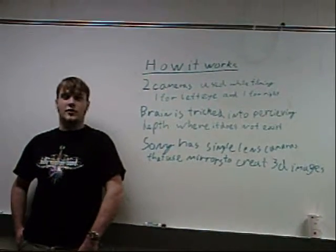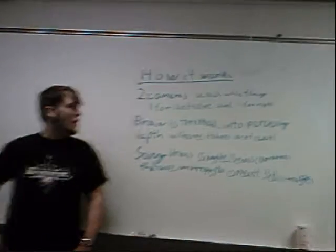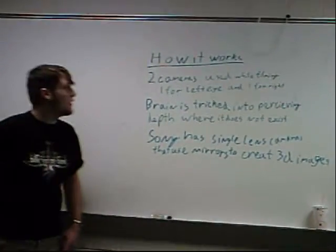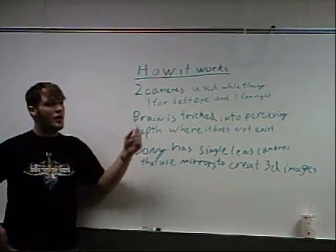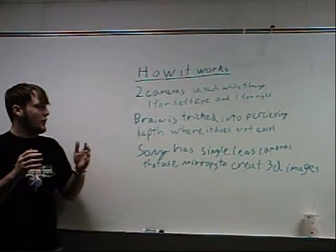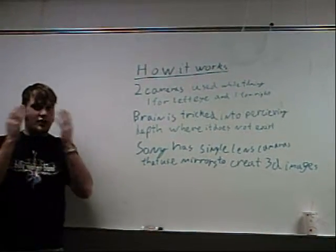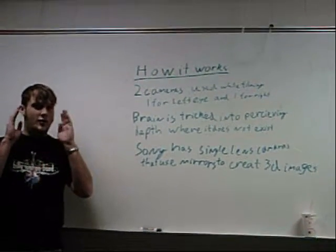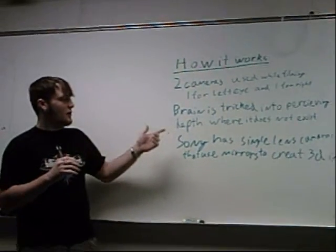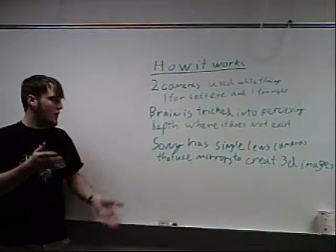3D technology has been around since the 1950s in movies of the day, but it's actually become more viable for home viewing nowadays. The way 3D technology works is they have two cameras — one used for the left eye and one for the right eye. Basically, it works on the principle that when you see things, your eyes take two images that are about three inches apart and put them together, tricking your brain into perceiving depth when there actually is none.